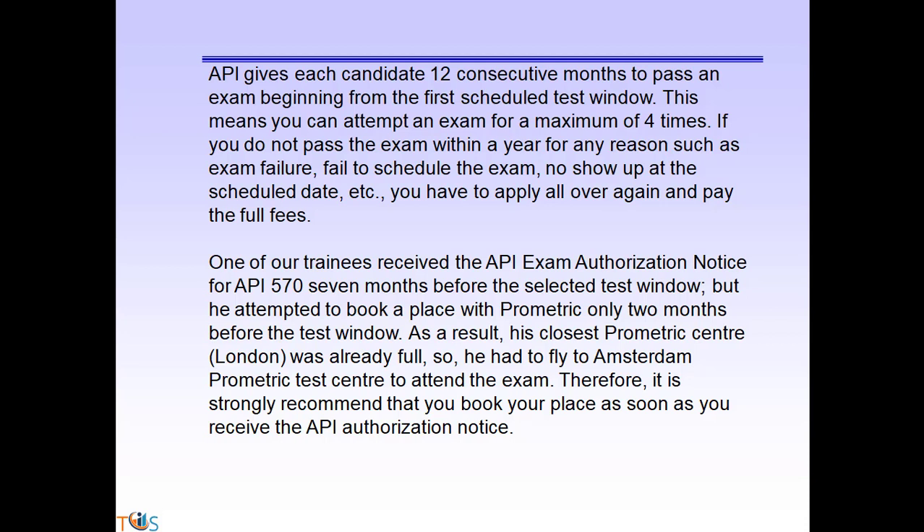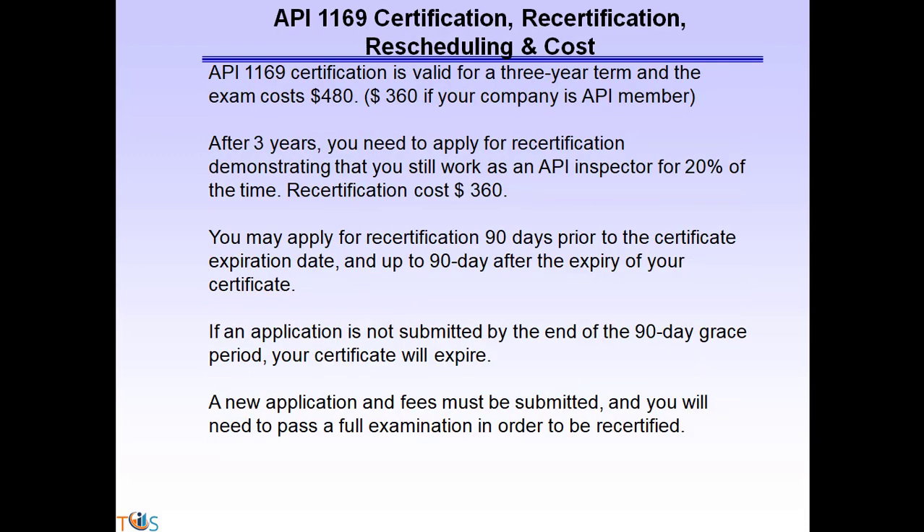This means you can attempt an exam a maximum of four times. If you do not pass within a year — whether due to exam failure, failure to schedule, or a no-show — you have to apply all over again and pay the full fees. One of our trainees received the API 570 authorization seven months before the selected test window but only attempted to book with Prometric two months prior. As a result, his closest Prometric test center was already full and he had to fly to another city. So it is strongly recommended that you book your place as soon as you receive the API authorization notice.